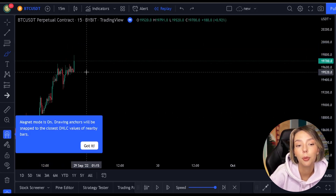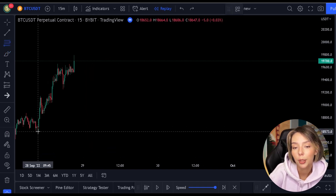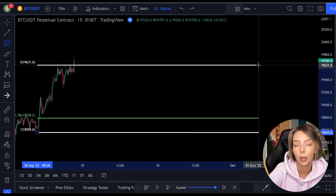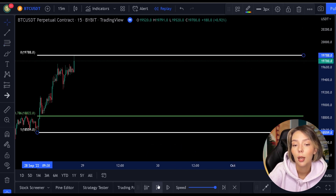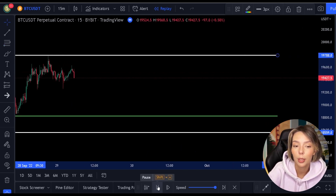Here we see an example on the price. The price first makes a low point and then it rises up. Once we see that, we can draw the Fibonacci from the low point to the high point — this looks like this. I now draw the lines of the Fibonacci a little to the right, and you can see that the green line is hanging below the price.